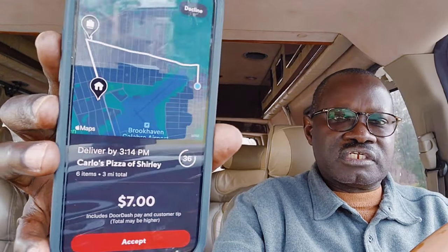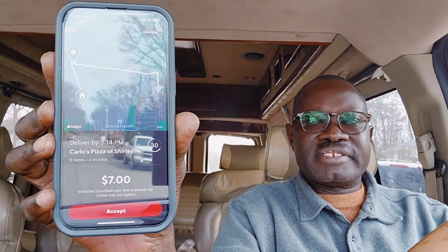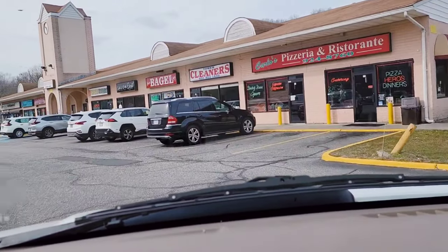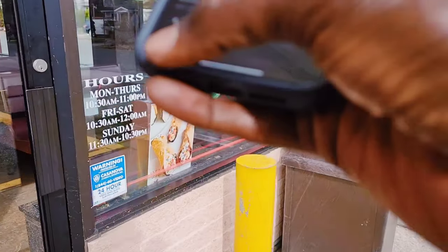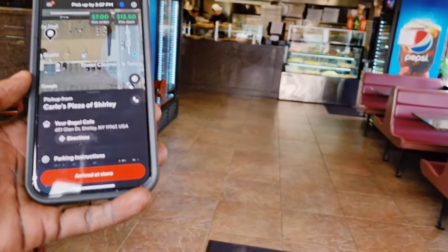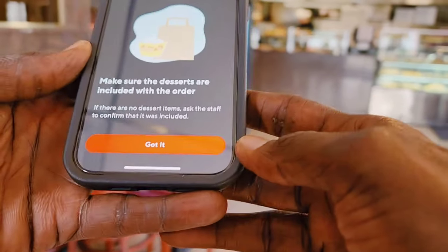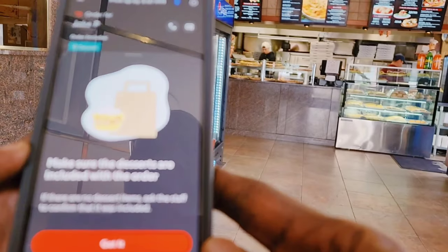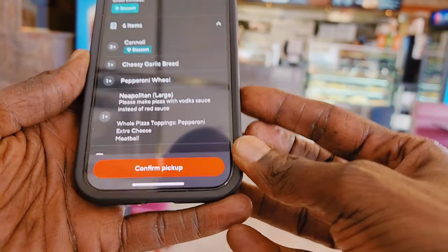I just got another order — from Carlos Pizza. Seven dollars for three miles. Carlos Pizza is just around the corner so I'm going to go ahead and accept it. I'm at Carlos Pizza now, on my device I say 'arrive at store,' make sure the desserts are included, and go ask for the order.